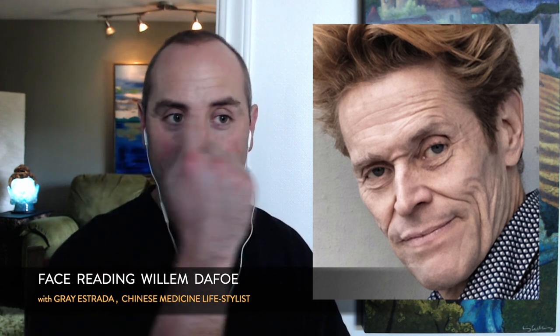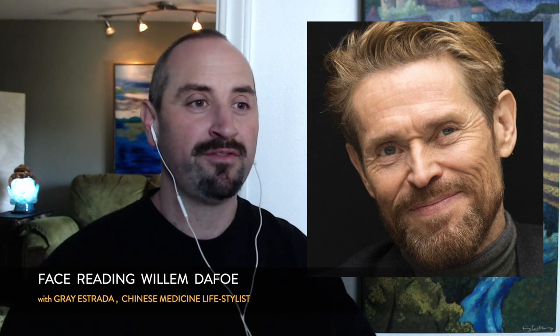So Willem Dafoe may leak a little in the blood deficiency area, as well as dietary stuff — that line across the middle. His Shen, though, is cool. I like his Shen quite a bit. The Shen is the anima, the spirit — the energy we can feel, the light behind the face. His is very bright. There's a tone of mischief, playfulness, but also depth. He's got a penetrating gaze.